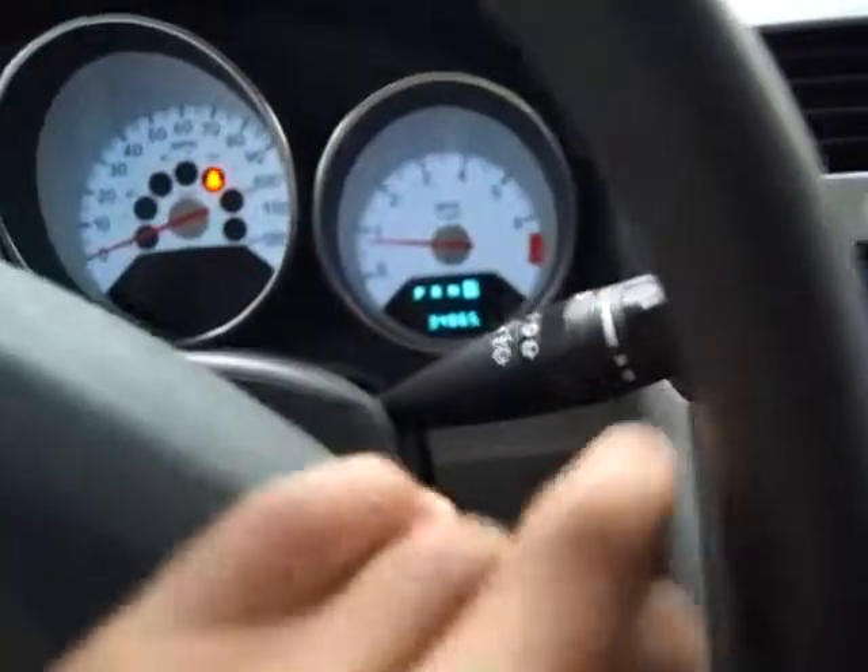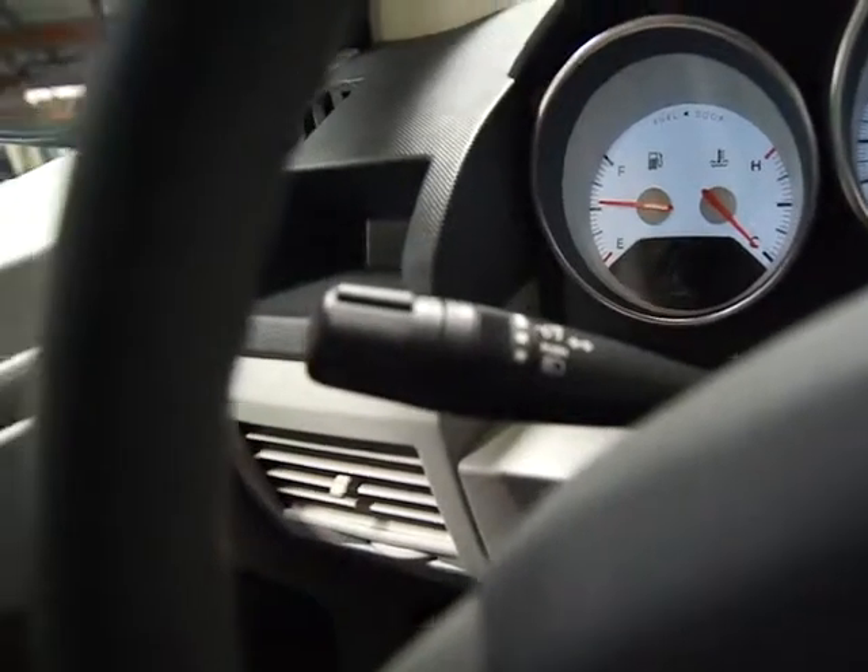The AC blows ice cold. You've got cruise control down here, intermittent wipers, and a rear wiper. Over here you've got fog lights and automatic headlights.